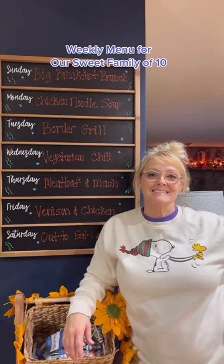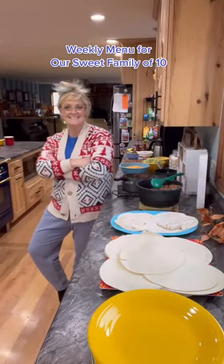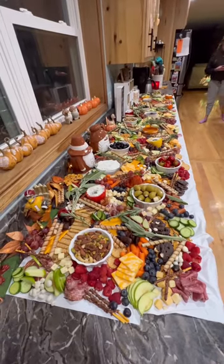Here's our weekly menu for our sweet family of 10. Last week we had a big beef burrito bar, Mississippi pot roast, and a beautiful charcuterie bar.